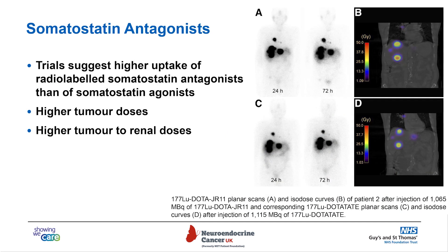Somatostatin antagonists: trials are suggesting that a slightly different way of binding to the receptors may be slightly better than the agonists we currently have. You can produce higher tumor doses at sites of disease, but there is also potentially a risk of higher doses to the kidneys as well, so you need to be a little bit careful.